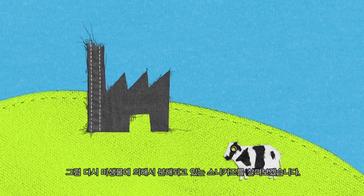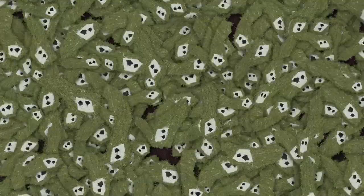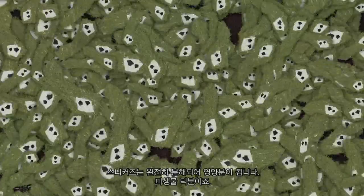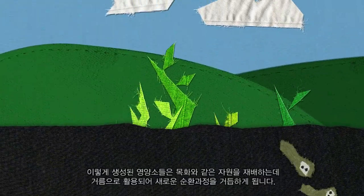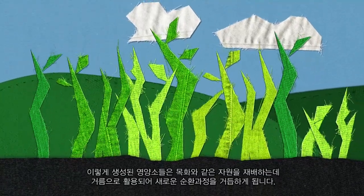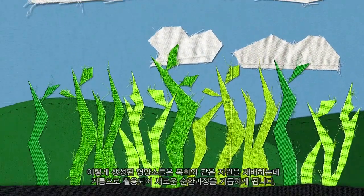Now let's go back and see how the microorganisms are getting on with the sneakers. By now they have been fully digested and become biological nutrients. Thank you, microorganisms! These nutrients can now be used to help grow valuable resources such as cotton, used to make new products — and so the biological cycle is also ready to start over.